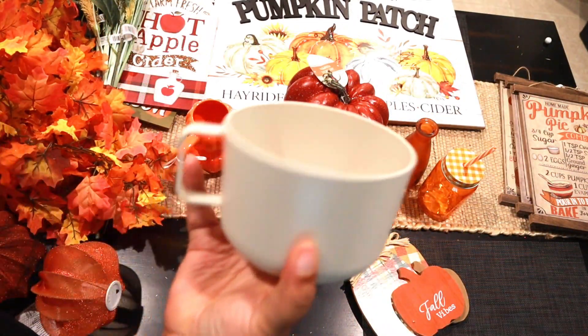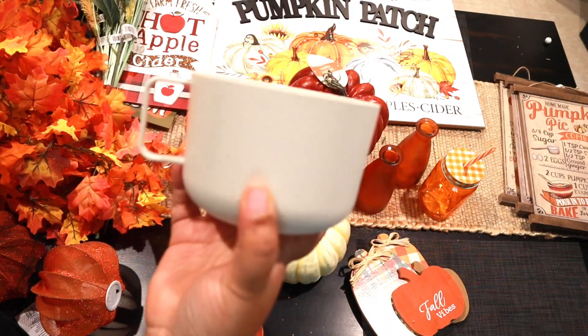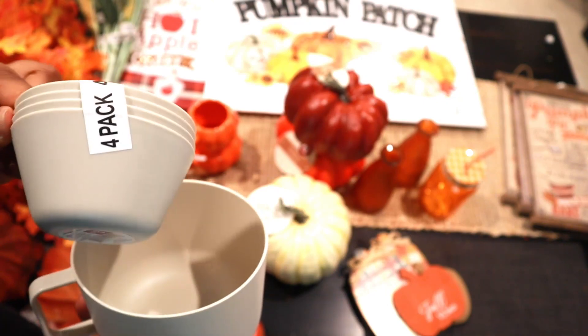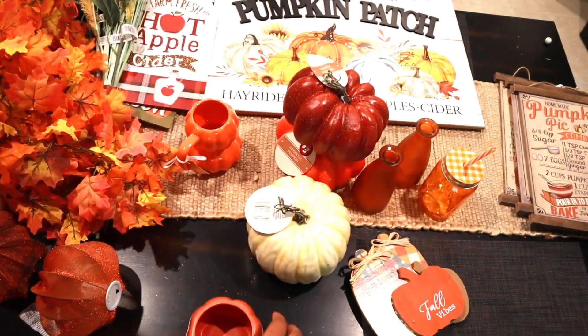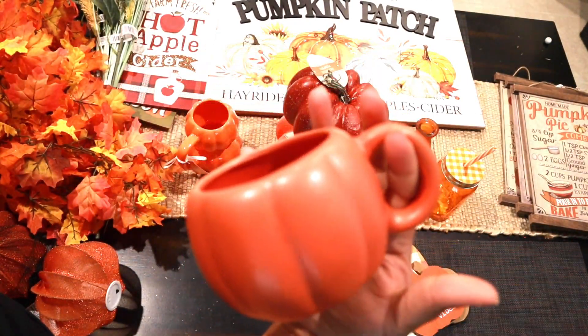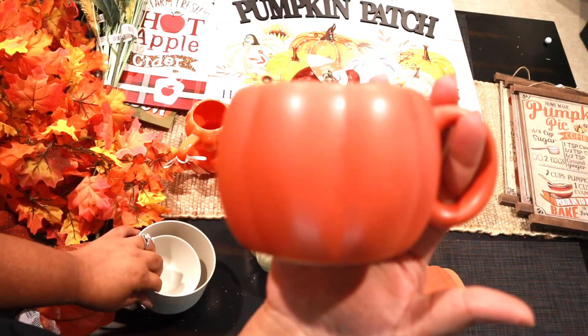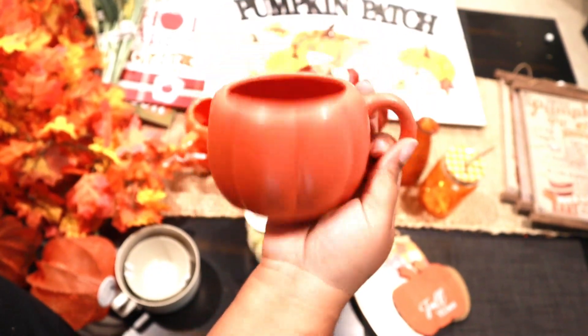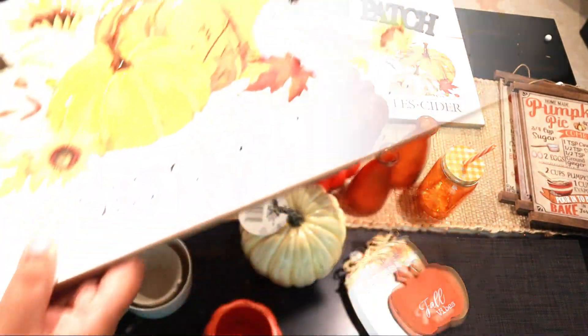When we went to Pop Shelf the other day I picked up these little bowls — they could be a bowl or a cup. I like this neutral color. I also picked up these, which I thought would be really nice to put fruit in. And I picked up another little mug — this little orange pumpkin mug is so cute. I think this was only three dollars.